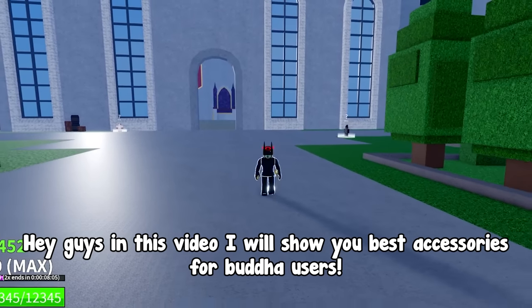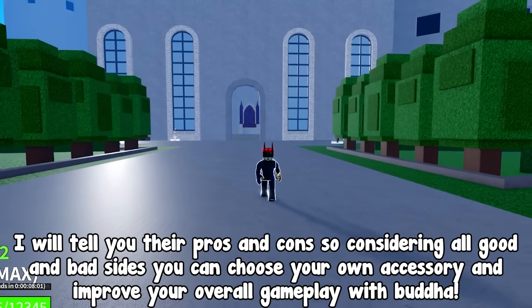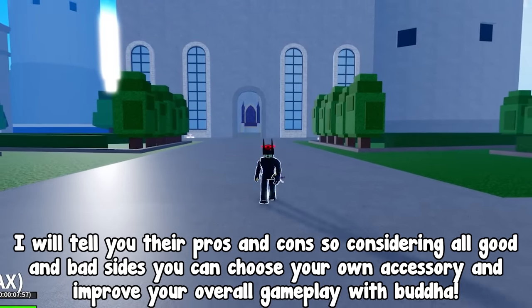In this video I'll show you the best accessories for Buddha users. I'll tell you their pros and cons so, considering all good and bad sides, you can choose your own accessory and improve your overall gameplay with Buddha.